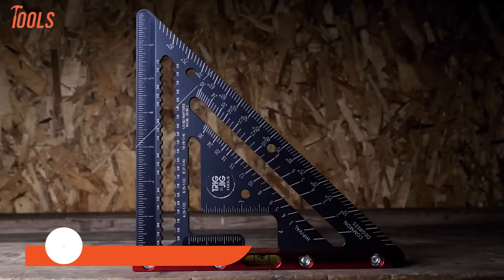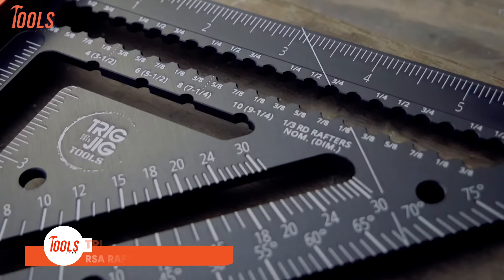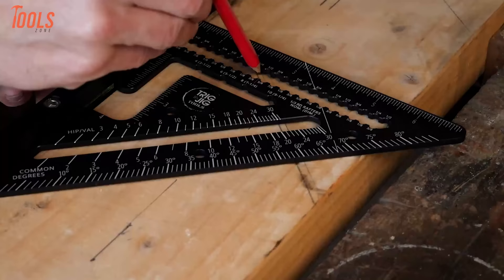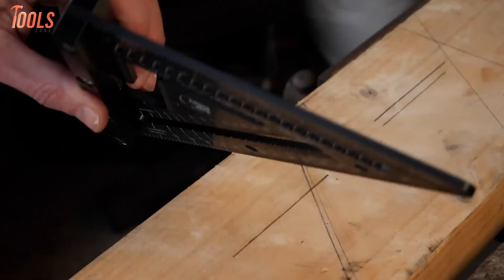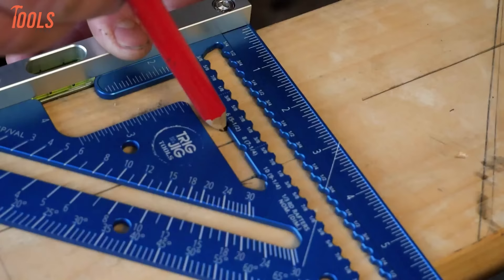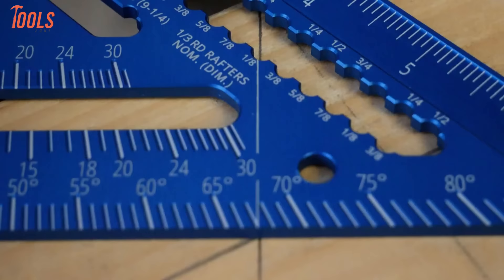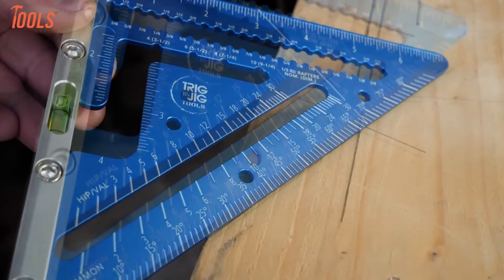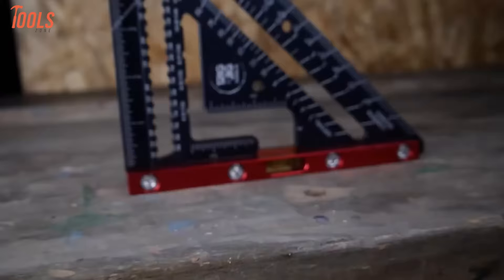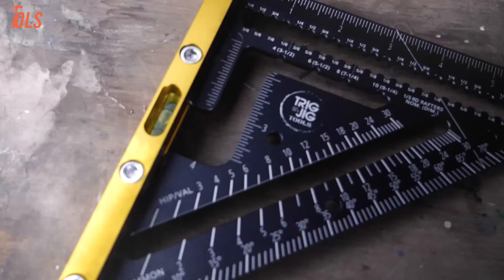Precisely marking rafters and roof lines requires pro-level tools, and Trigjig's RSA Rafter Square stands atop the pinnacle. CNC machined in-house from heavy-duty aluminum, its fences and scales achieve unbelievable angle accuracy down to 0.008 degrees. Deep-engraved hip, valley, and protractor gauges ensure markings won't ever rub off or fade. Dual ruler edges, scribe notches, timber conversion marks, and more consolidate layout tools into one rugged unit. An integrated 4-way visibility level empowers intuitive angled or horizontal use when marking boards. Trigjig removes doubt, frustration, and imperfect cuts from framing and roofing jobs.